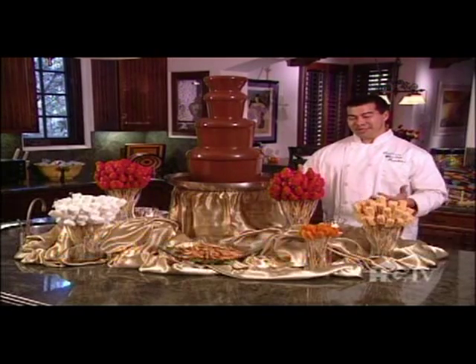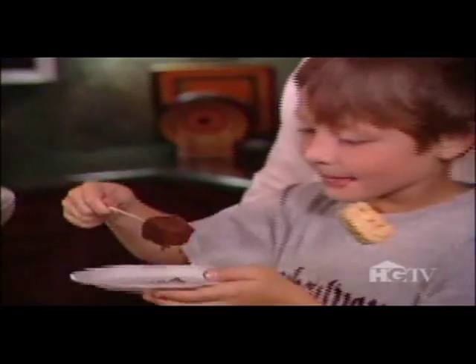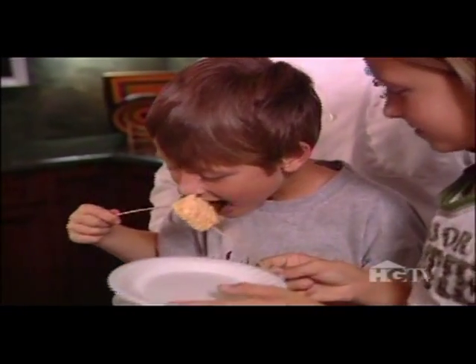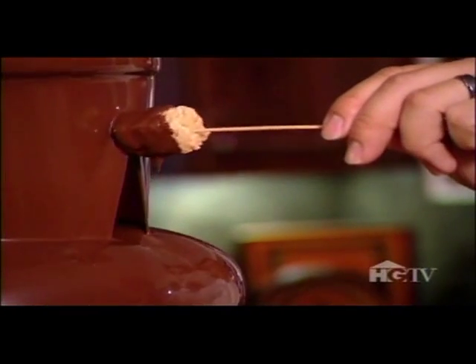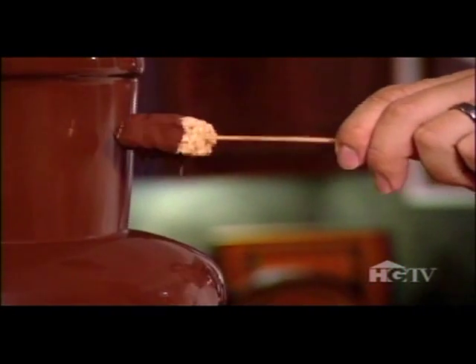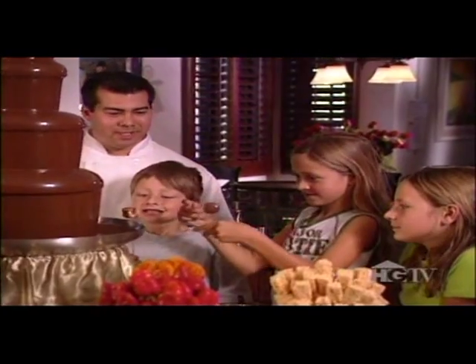The fun factor — the kids really love the chocolate fountains, but the adults love it just as much. They just go straight into the fountain, very nice and slow. As you'll see, it just coats it with chocolate as it goes in. They'll just rotate it very slightly to let some of the chocolate drip off. And now, enjoy. Perfect. I'm going to take a big bite.